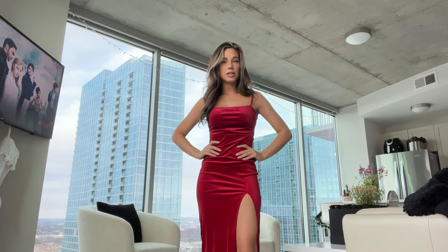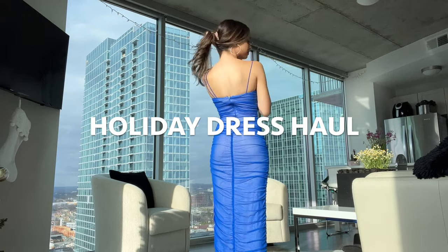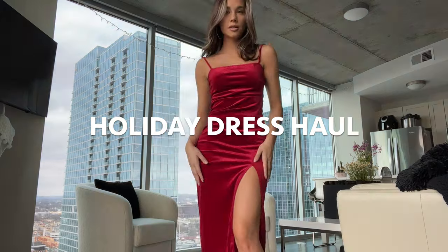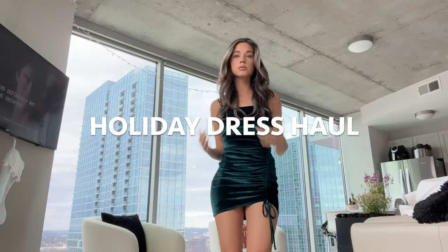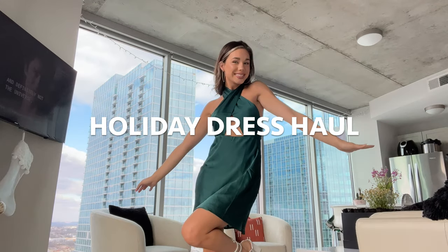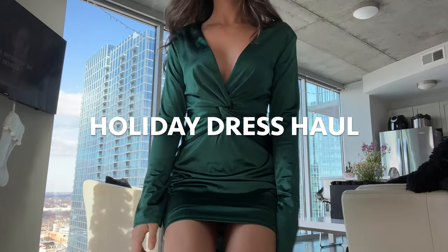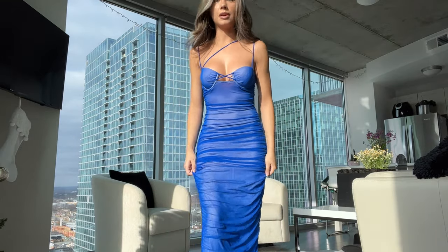Every dress I try on, I feel like it's my new favorite. Someone let my mom know to bury me in this dress.